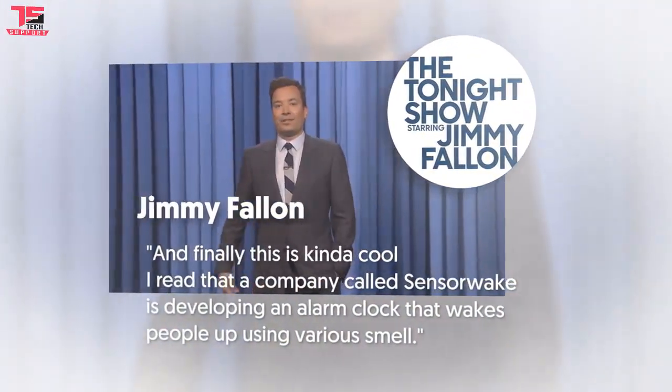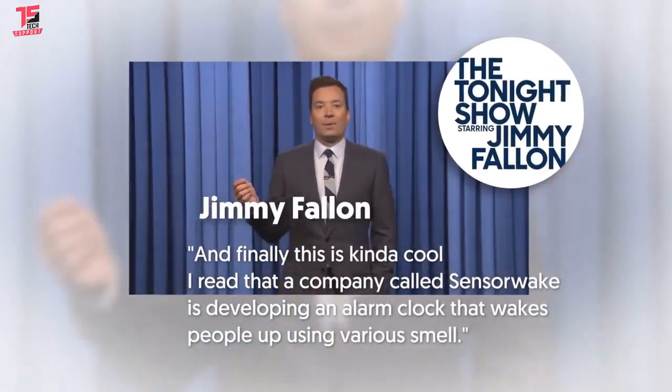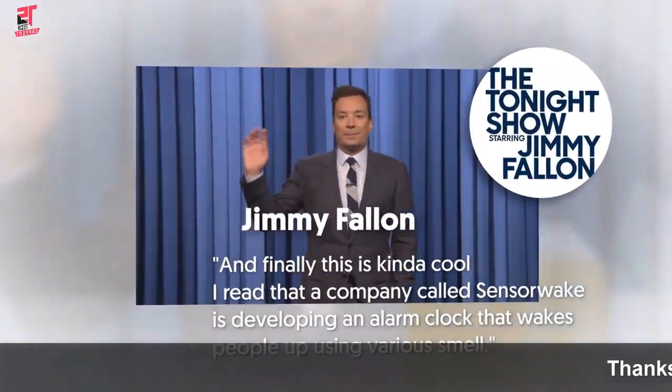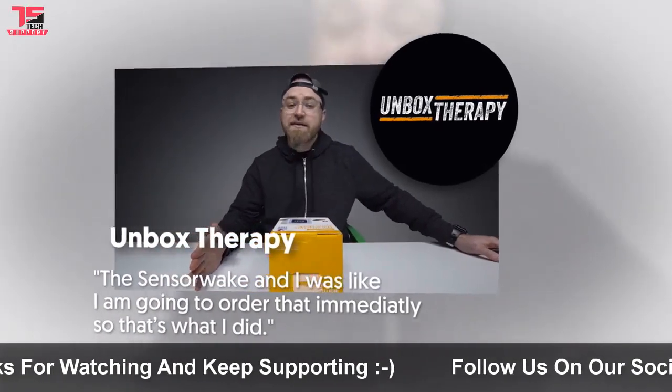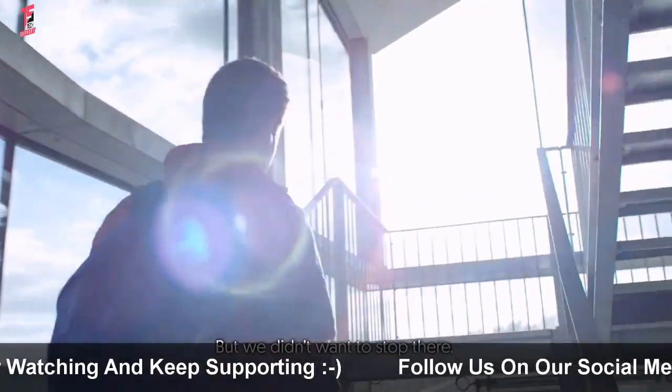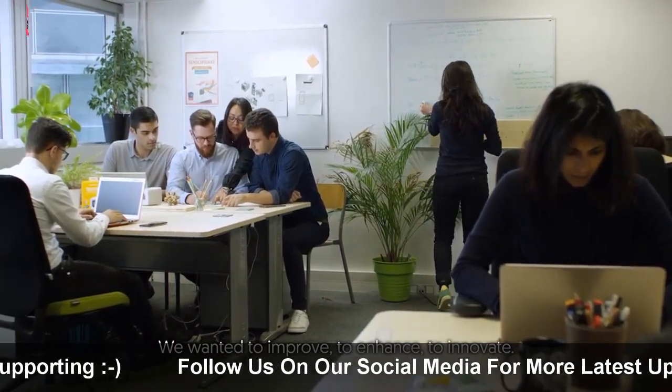And finally, this is kind of cool. I read that a company called SensorWake is developing an alarm clock that wakes people up using various smells. I was like, I'm going to order that immediately. So that's what I did. But we didn't want to stop there. We wanted to improve, to enhance, to innovate.